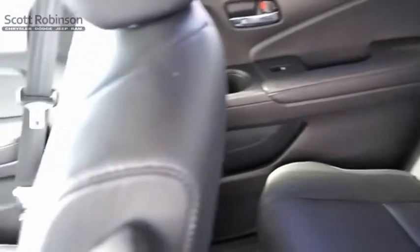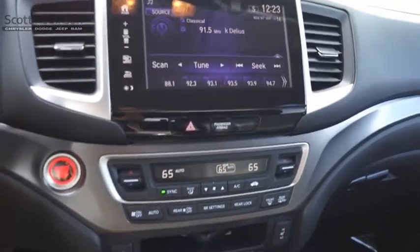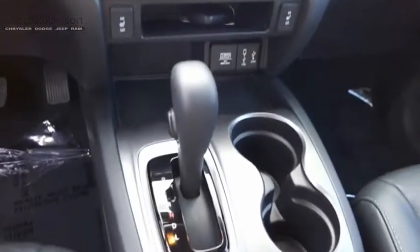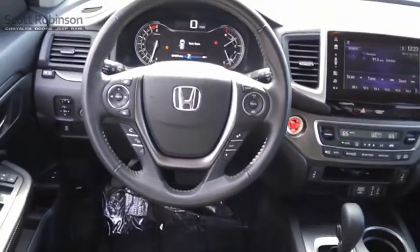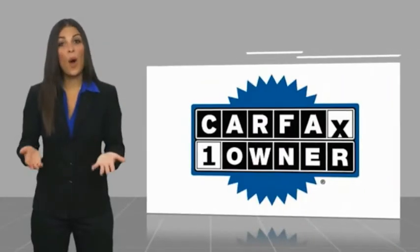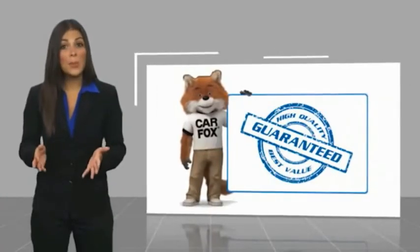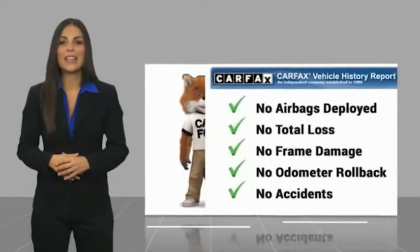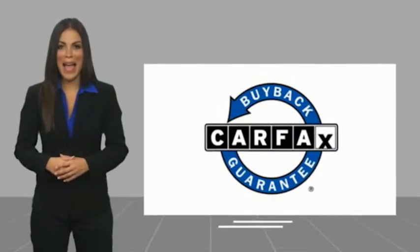This beauty will make even your house keys jealous. Drive it today. This is a one-owner vehicle with a Carfax vehicle history report. Be sure to find a complimentary copy of this report online or contact the dealership. This vehicle qualifies for the Carfax buyback guarantee.